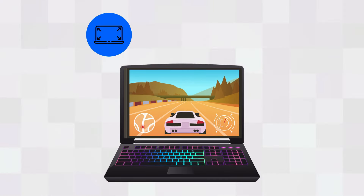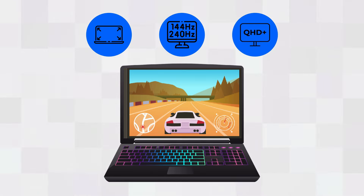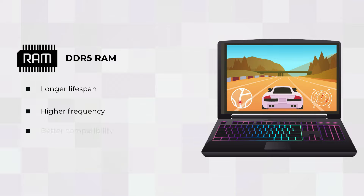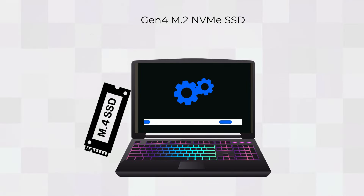Cutting-edge display technologies including higher refresh rates and QHD-plus resolution provide an immersive gaming experience. DDR5 RAM ensures a longer lifespan, higher frequency, and better compatibility than DDR4 RAM found in other laptops.